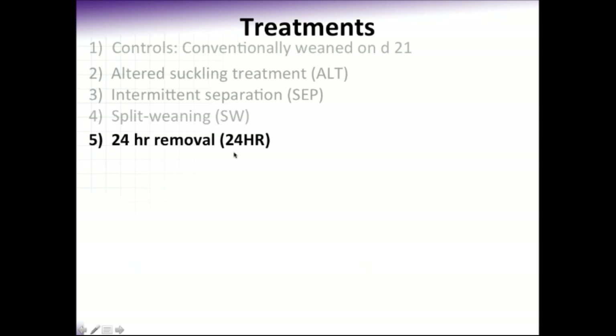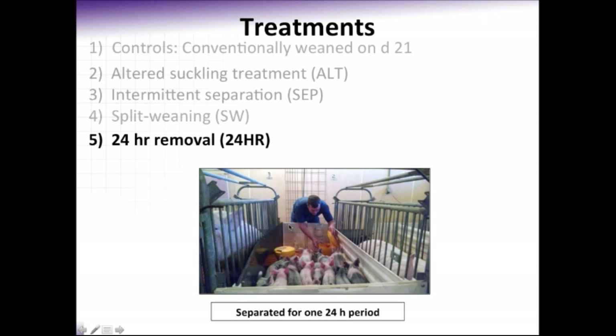Our 24-hour removal treatment was a new treatment not previously studied in the literature. The hypothesis was that if we removed all of the pigs from each sow for one 24-hour period, we may be able to jump-start the hormone processes needed to elicit lactational estrus when combined with daily boar exposure. In this treatment we used the same separation area, combining two litters for one 24-hour period from day 18 to day 19 of lactation, after which we placed them back on their sow and they were allowed to continuously suckle their mother until day 25.